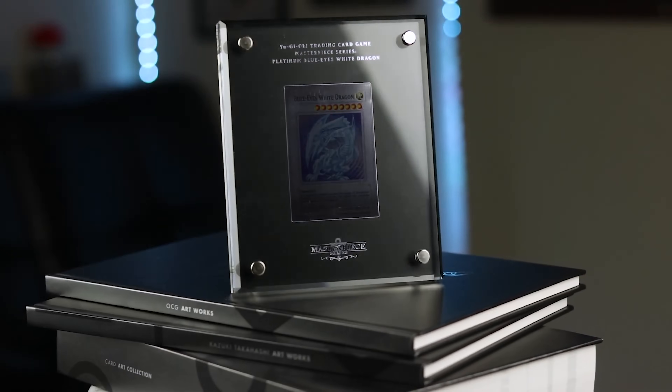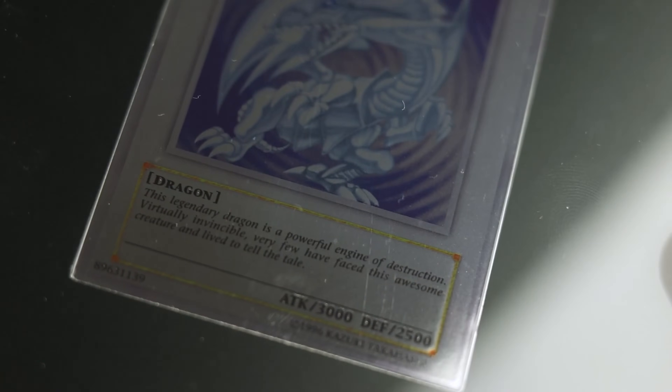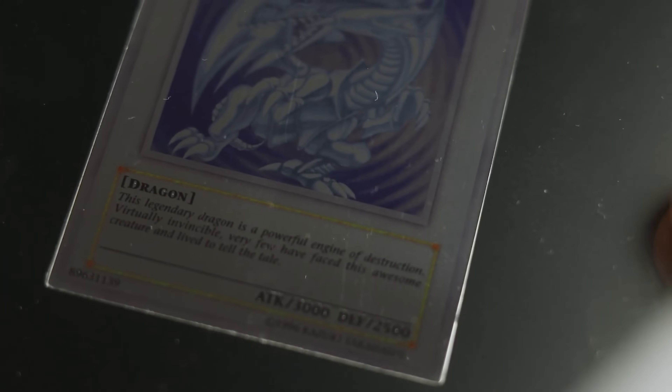When they released the Blue Eyes, it wasn't even well made. If you watch my unboxing video — one of the first videos on my channel — you'd see the card comes scratched up. There's not a single PSA 10 for this card. Every single one always grades an 8 because it is so poorly made. Not only are they gouging the collector, they're not even delivering a good product.